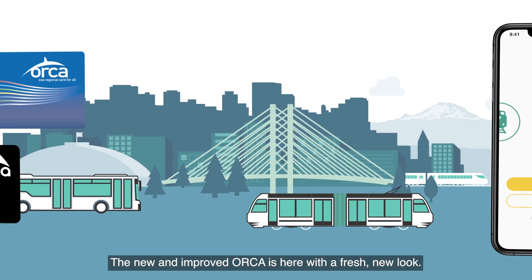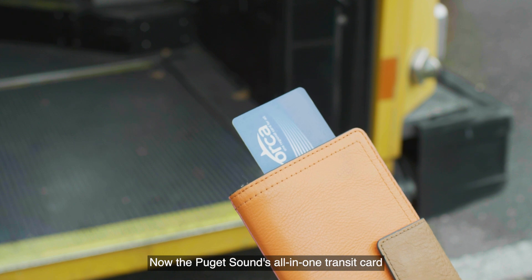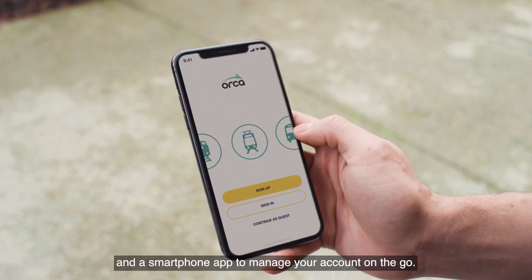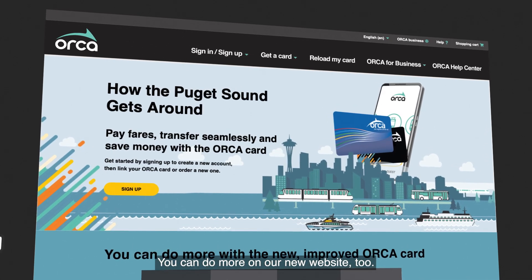The new and improved Orca is here with a fresh new look. The Puget Sound's all-in-one transit card offers real-time fare loading and a smartphone app to manage your account on the go. You can do more on our new website, too.